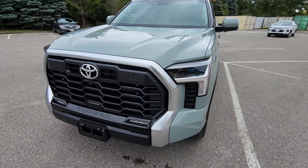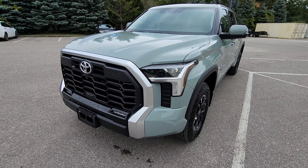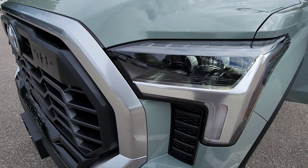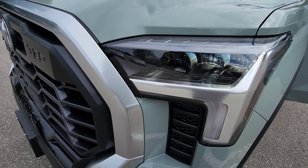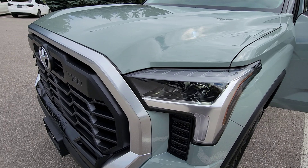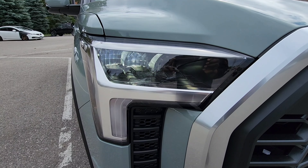Moving along, we now have the headlamps in view. This comes with the bi-beam LED headlamps, and it also features the LED daytime running lights and LED fog lamps as you can see. Both headlamps have just been featured.